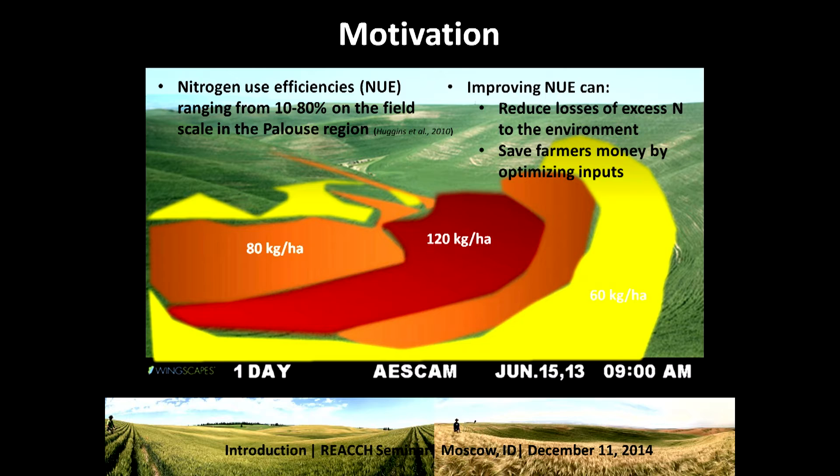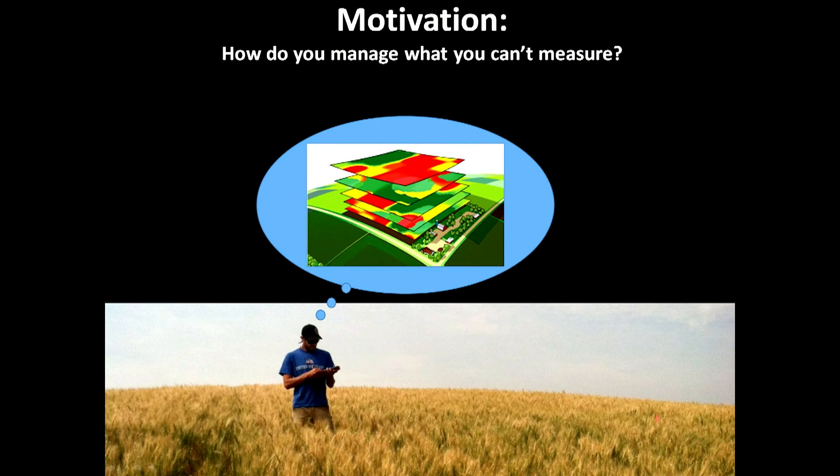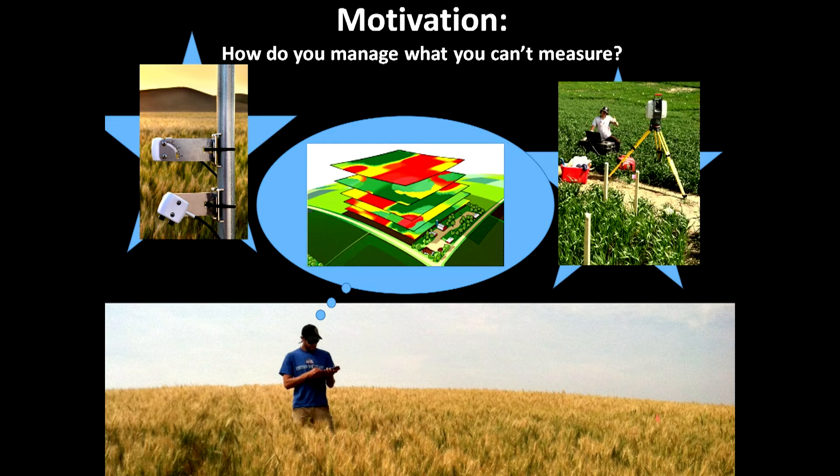Improving nitrogen use efficiency can reduce losses of excess nitrogen to the environment and save farmers money by optimizing their inputs. A lot of what I do is figure out how we can measure things. The way I like to think about it is: how can we manage what we can't measure? When I'm walking around a field that looks heterogeneous, I'm thinking about all the layers of information we can build on top of that.